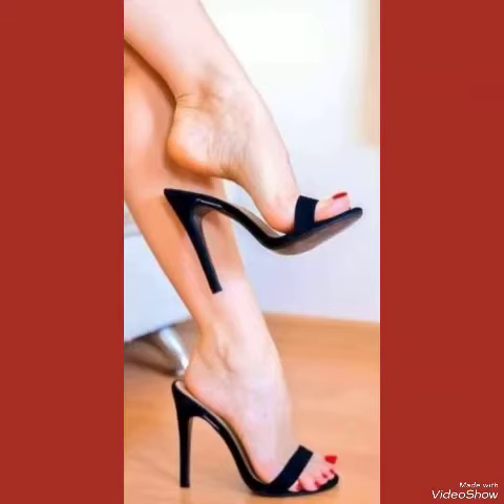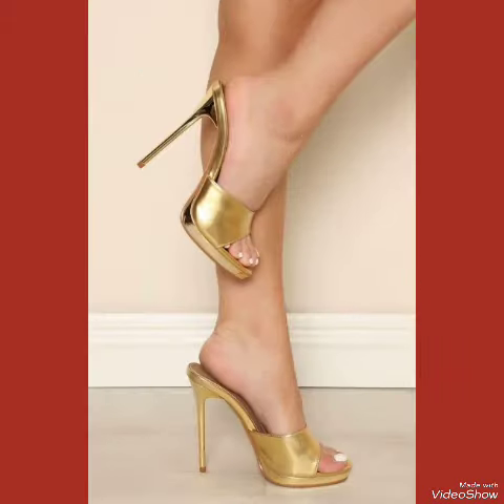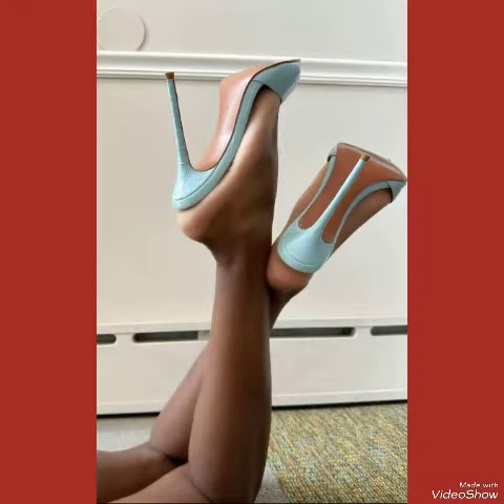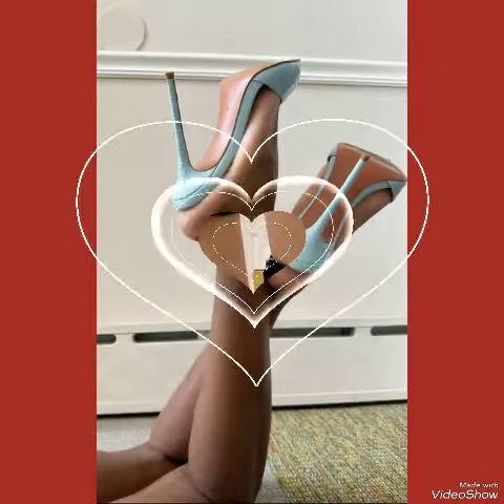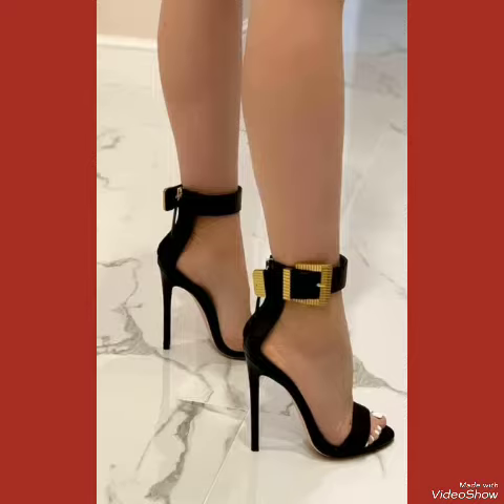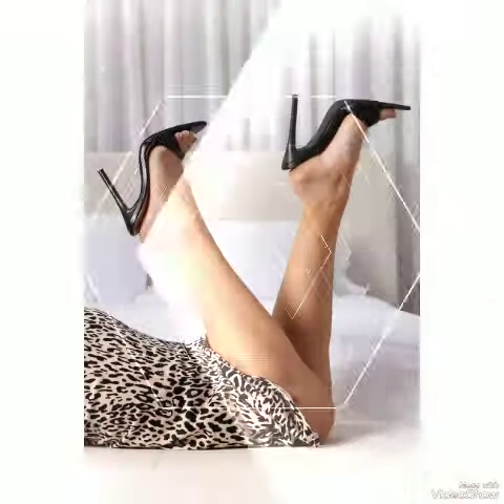Hello friends, how are you? I hope all of you are fine and doing well and enjoying the best versions of health. Welcome back to my YouTube channel, Inspired With Me. In this video you can see the beautiful colors with beautiful designs of high heel sandals.